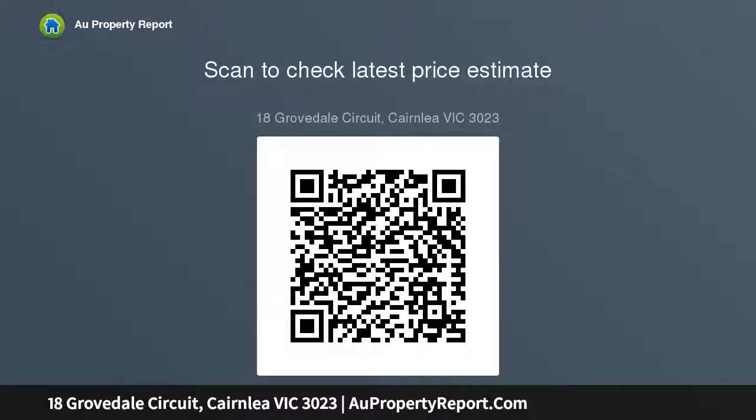Also featuring a balcony, fully concreted backyard, and much more. Positioned in the heart of Cairnlea, only minutes from public transport, Cairnlea Shopping Centre, local food outlets and restaurants, medical centre, childcare facility, and Cairnlea Park Primary School.